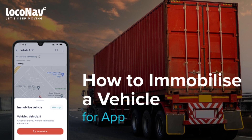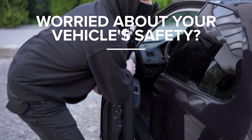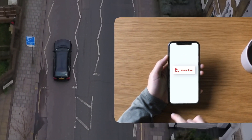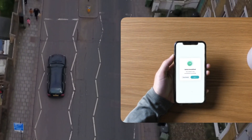Worried about your vehicle's safety? LocoNav has got you covered. In an unfortunate event of vehicle theft, you can remotely immobilize your vehicle using the LocoNav platform on mobile or web.